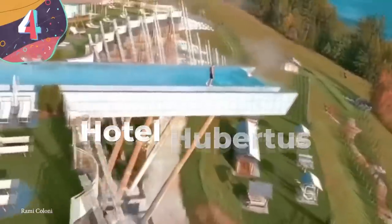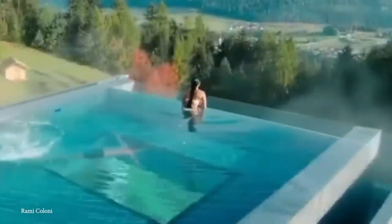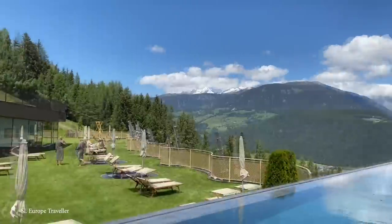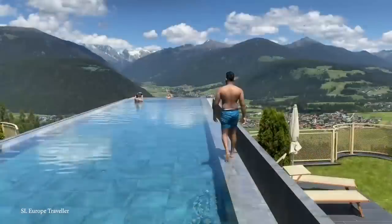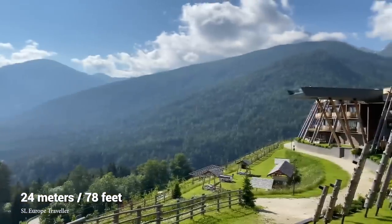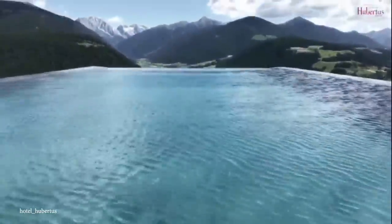Number 4: Hotel Hubertus. Known as the Sky Pool, this gorgeous yet scary pool can be found at four-star Hotel Hubertus in Italy. This infinity pool floats right above the mountains, so forget about drowning — your biggest concern is not falling over the edge. Sure, you've got spectacular views of Italy's Dolomite Mountain Range, but at what cost? At 25 meters long, this sky pool is about half the size of an Olympic pool, which makes you wonder: if it were any longer, would it just fall off the edge of the cliff?